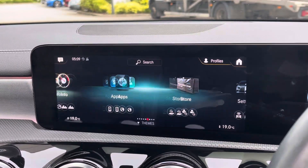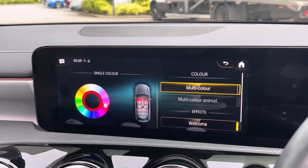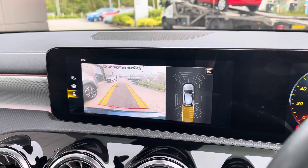The screen also displays the amazing 64-colour ambient lighting, helping to create a chilled aesthetic in the evenings, as well as the parking package which includes the active parking assist with Parktronic and the reversing camera, helping to alleviate all your parking worries.